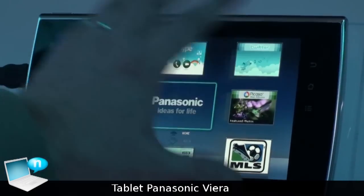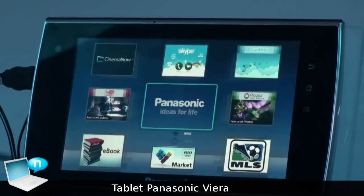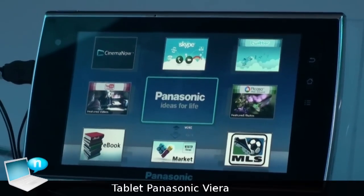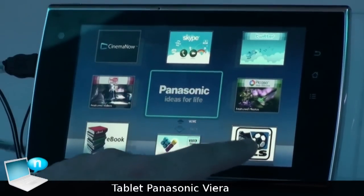All right, so with our tablets, we have given you access to our Viera Connect Marketplace, to be able to gain access to things like YouTube and Netflix. And you're going to be able to use that right here from your tablet.